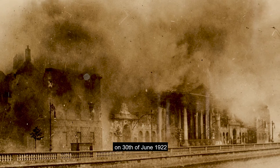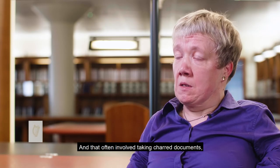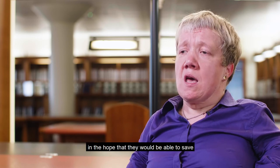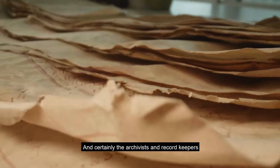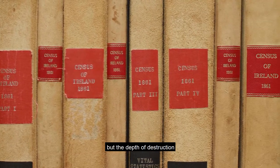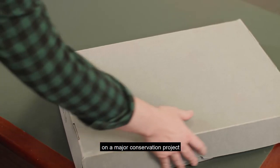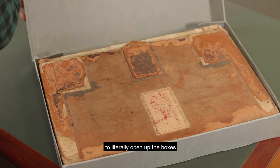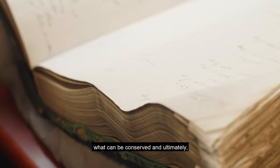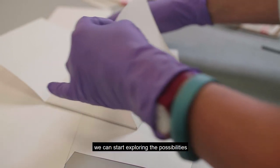In the immediate aftermath of the explosion on 30 June 1922, heroic efforts were made by the staff of the Public Record Office to salvage whatever records they could. That often involved taking charred documents, putting them in boxes, wrapping them up in parcels, tying them with string in the hope of saving as much as possible. The depth of destruction was quite considerable. With advances in technology, the National Archives has embarked on a conservation project to literally open up those boxes and untie those parcels of material almost 100 years later — to see what is there, to see what can be salvaged, what can be conserved, and ultimately what can be digitised for posterity.